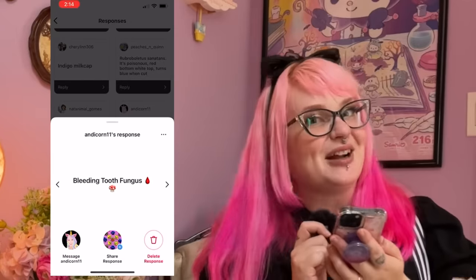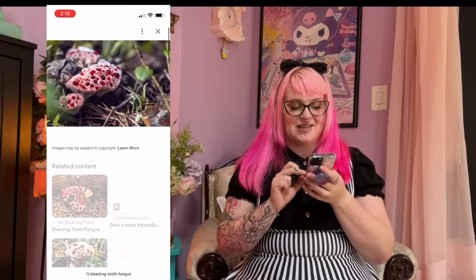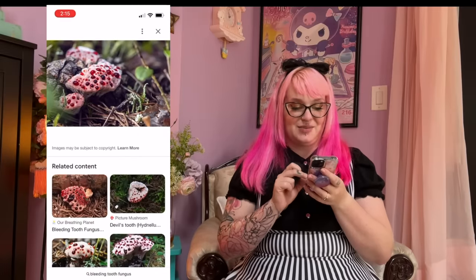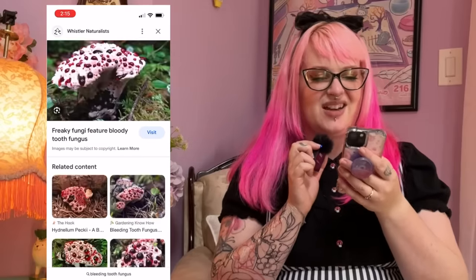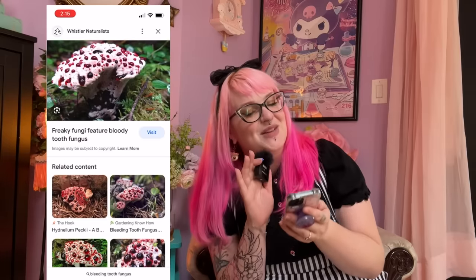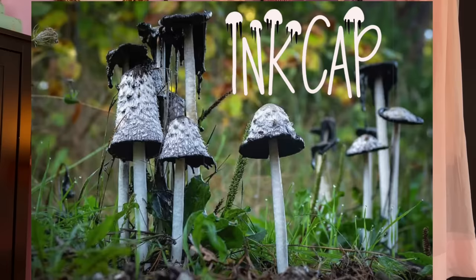Andy Corn 11 recommended that we do the bleeding tooth fungus. If you guys haven't seen it before, it is so cool — it looks like it's bleeding, like a mushroom with a bunch of little droplets of blood coming out of it. This is one I was really hoping someone would say, so I'm really glad you did. Ten out of ten, the bleeding tooth fungus is going on the list. I'm also seeing a lot of people wanting me to do the ink cap, so we're going to add that one too.